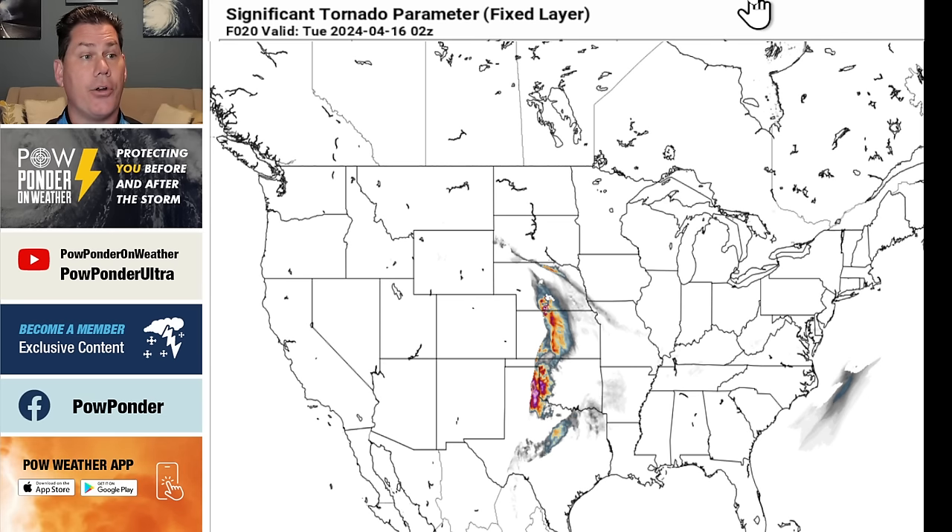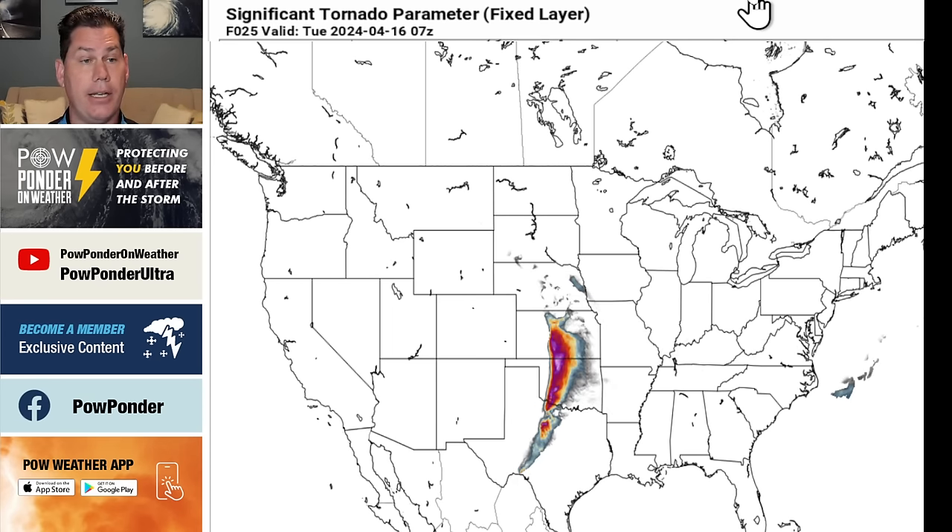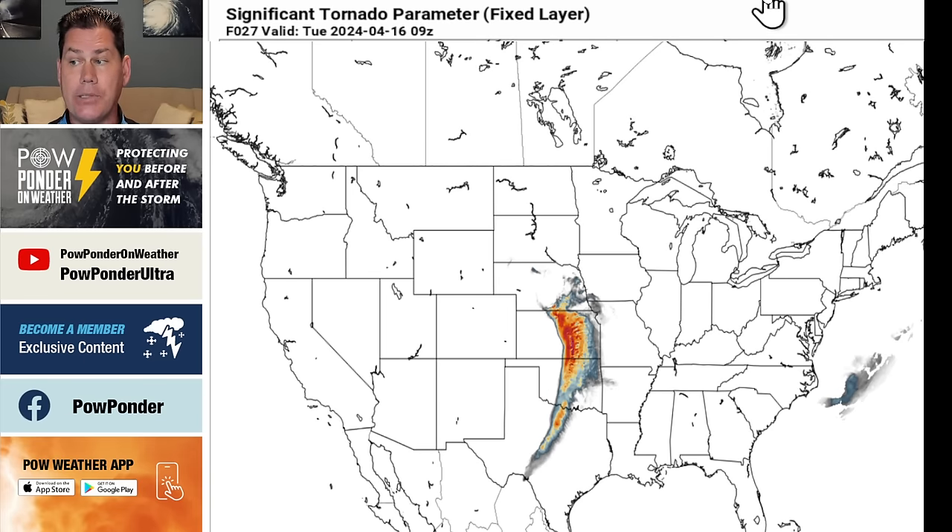The dynamics are there, the parameters are there. There is definitely one limiting factor — the strong capping inversion, especially further south into Texas and much of Oklahoma. You definitely have less capping inversion as you head into Kansas, into Nebraska, into portions of South Dakota, Iowa, and Missouri. Tomorrow, you don't have nearly as much capping inversion as you'd be dealing with in Oklahoma. But the tornado parameters are high and fairly significant in western Oklahoma — this is about 1 o'clock in the morning, but it doesn't imply it's actually going to happen, because if the cap is strong enough, that's going to suppress anything.